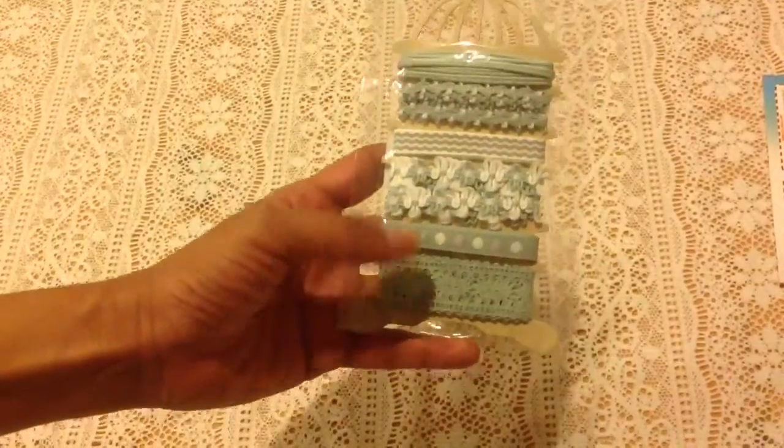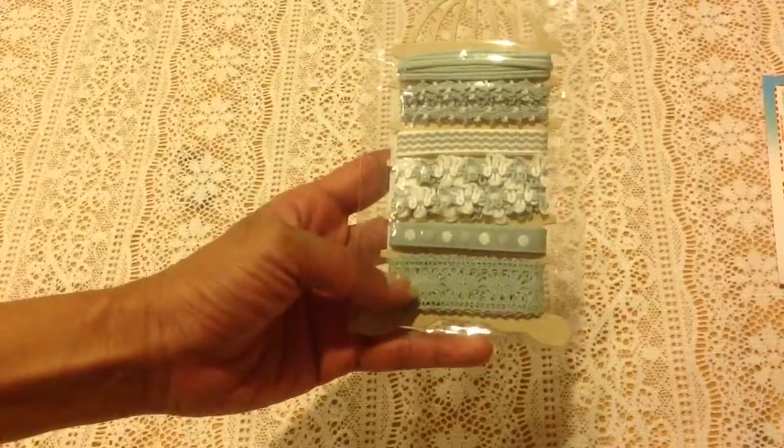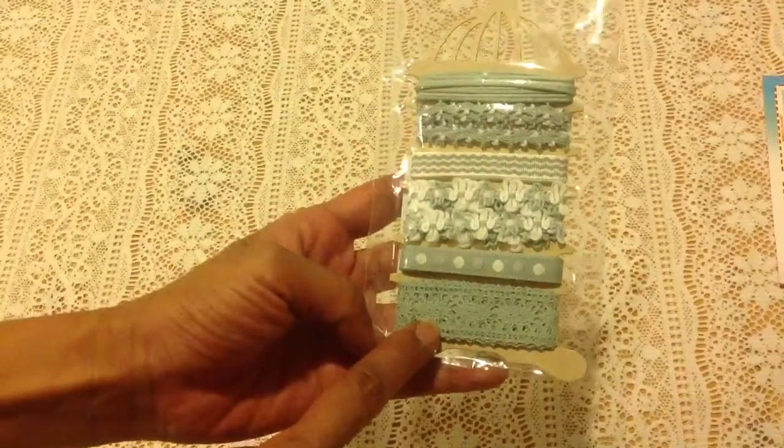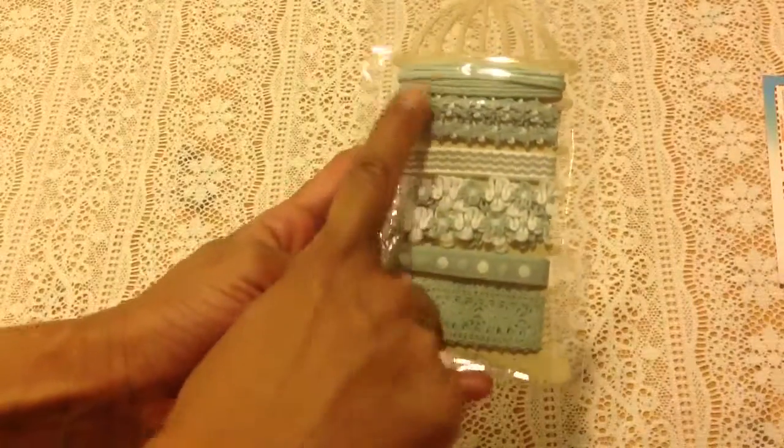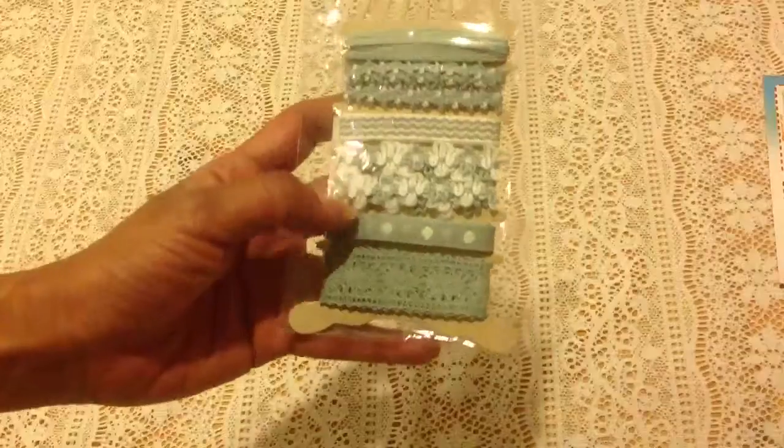I have this Michaels trim in like a seafoam green and it has the lace and the ribbon and this kind of trim. Cool, thank you. I like this color — I don't have much of that.